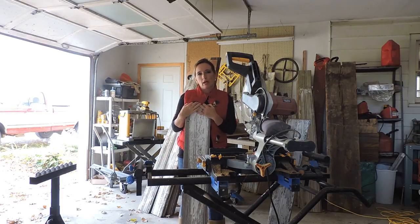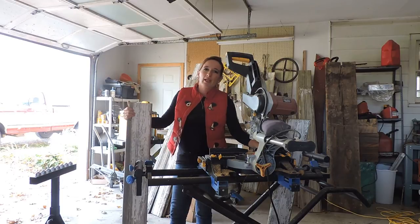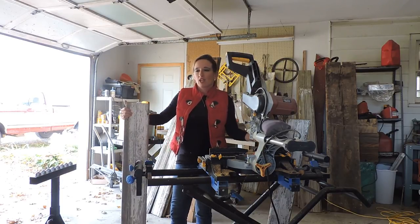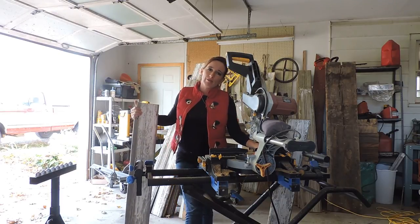We just wanted to share some information around reclaimed siding and how we prepare it or what we do with it. I hope you have other questions — if you want to send those to me, you can comment through our Facebook page or our website at reclaimbarnsandbeams.com. I'm going to try to post some more videos about our other pieces, our mantles that we create out of the reclaimed barn beams.